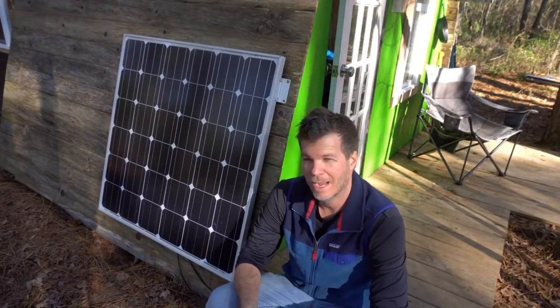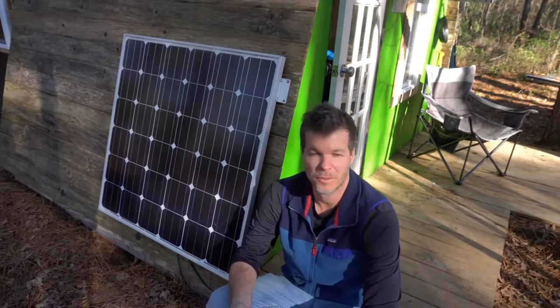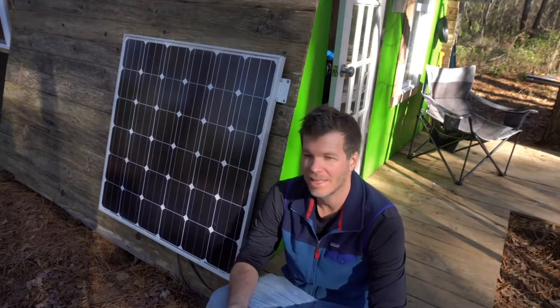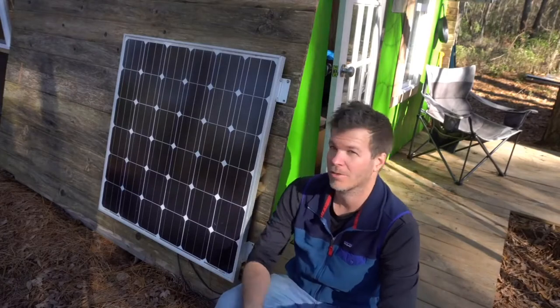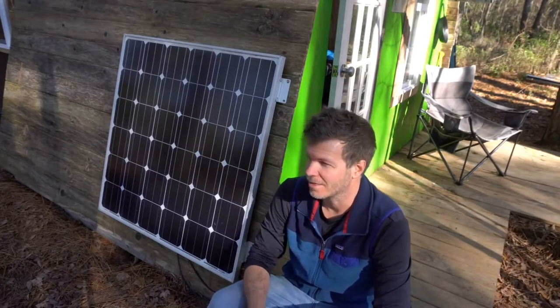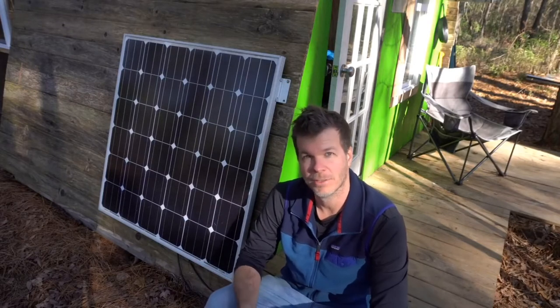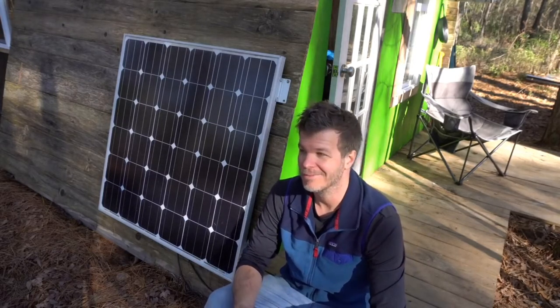As you can imagine, there's not a lot of power needs for this cabin. When I'm here, the only things I use power for are charging devices, watching documentaries, a little fridge, and some lights — lately just Christmas string lights. It's a 150-watt solar panel hooked up to a battery inside, which I'll show you, and it's very minimal power needs. It works out great.